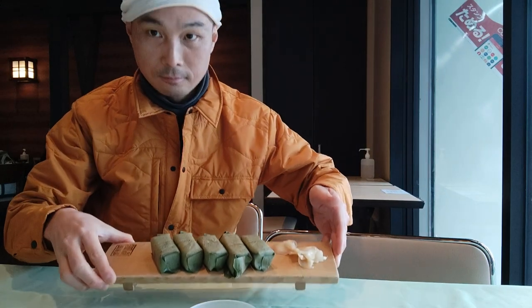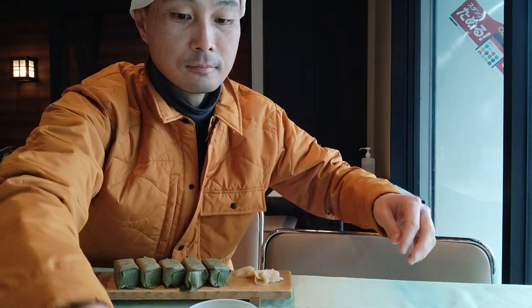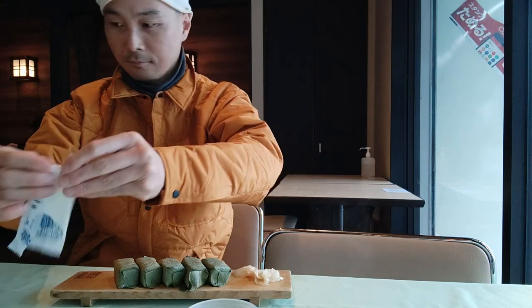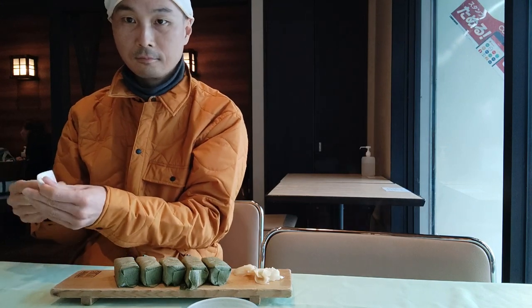I arrived at the Horyuji Sando bus stop hungry and it was slightly rainy, so I decided to eat first. That said, this was pretty much a planned course of action involving the famous local traditional food called Kakinoha Zushi. It's like an ancient sushi made by fermenting fish and rice compressed together and wrapped in persimmon leaves.